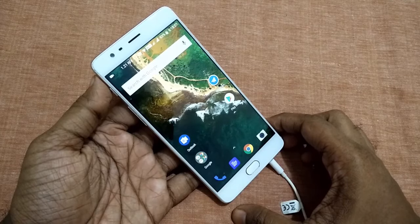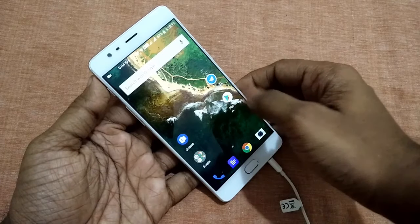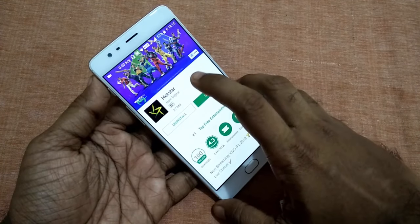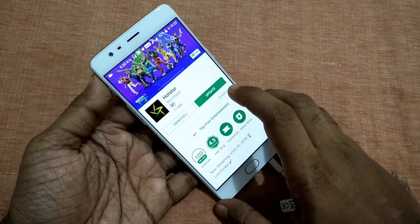Hello viewers. This video is about the Hotstar Watch and Play game. For playing this game, you need to download the latest Hotstar application from the Play Store. You can also watch Hotstar from the GeoTV link with fewer ads.